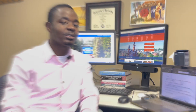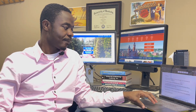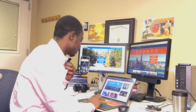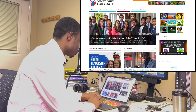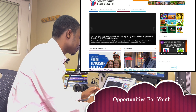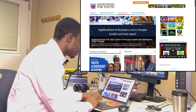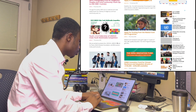Let's go into it. So the first one is opportunitiesforyouth.org. I'll share the links to all these websites in the YouTube video description, so if you want to find any of them just go there and check it out.